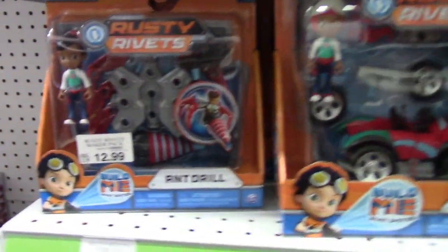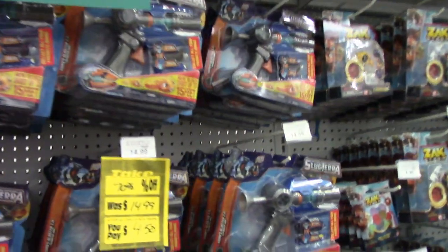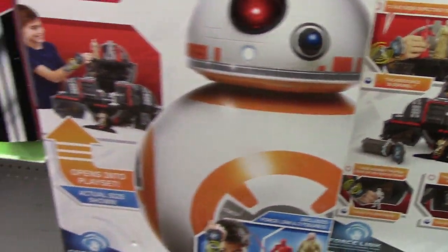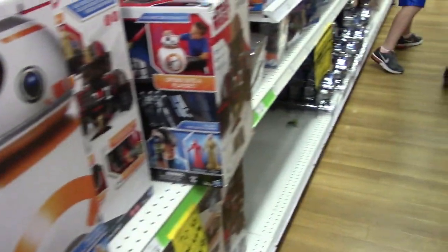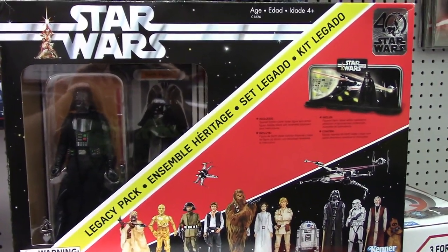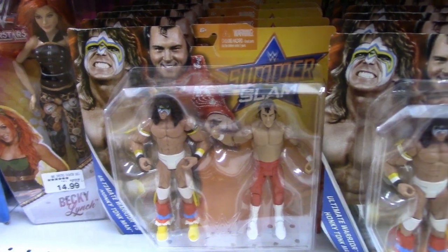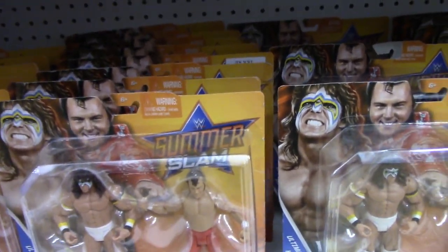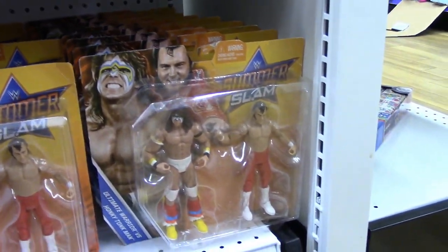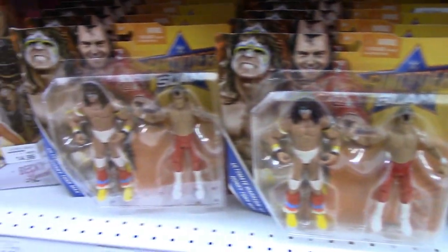They also have these Rusty Rivets build things I've never seen before, all at 70% off throughout the entire section. I'm going to swing back to that Vader set — probably 70% off, so maybe around $10, something I might actually get. They also have WWE two-packs: the Warrior and Honky Tonk Man, normally $24.99, so about $7–$8 at 70% off. And they have these Zack Storm things I've never seen before.